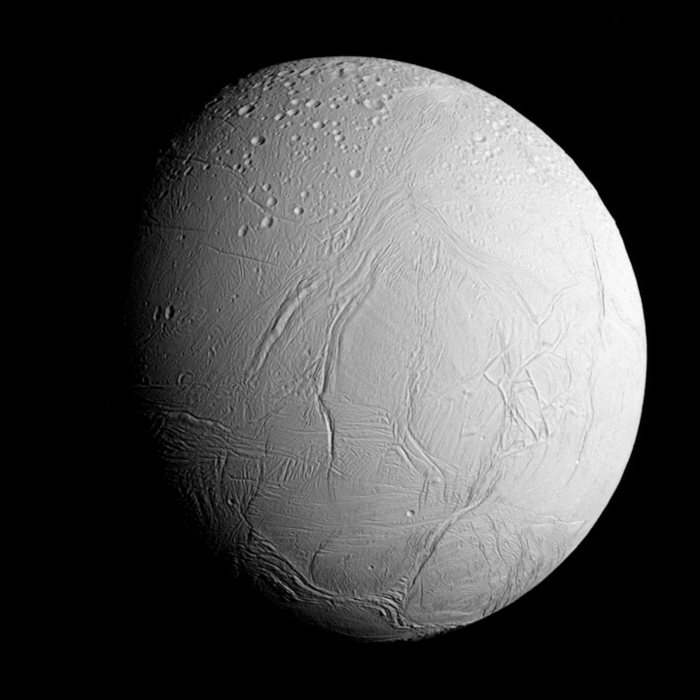Prior to the Voyager missions, the view of Enceladus improved little from the dot first observed by Herschel. Only its orbital characteristics were known, with estimations of its mass, density, and albedo. The two Voyager spacecraft obtained the first close-up images of Enceladus. Voyager 1 was the first to fly past Enceladus at a distance of 202,000 kilometers on November 12, 1980. Images acquired from this distance revealed a highly reflective surface devoid of impact craters, indicating a youthful surface. Voyager 1 also confirmed that Enceladus was embedded in the densest part of Saturn's diffuse E-ring.